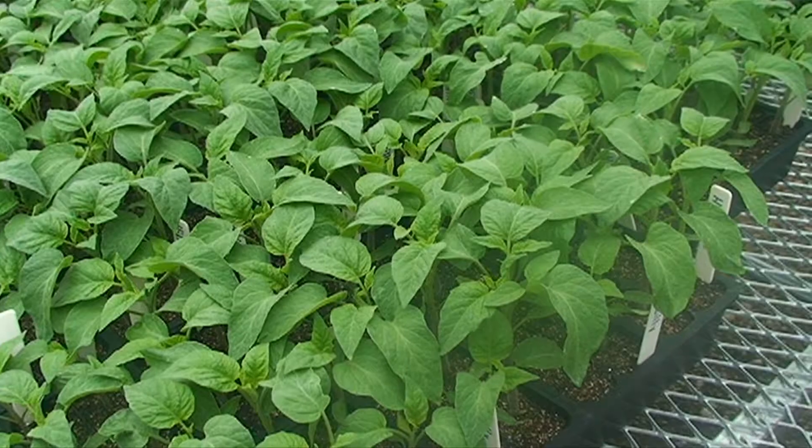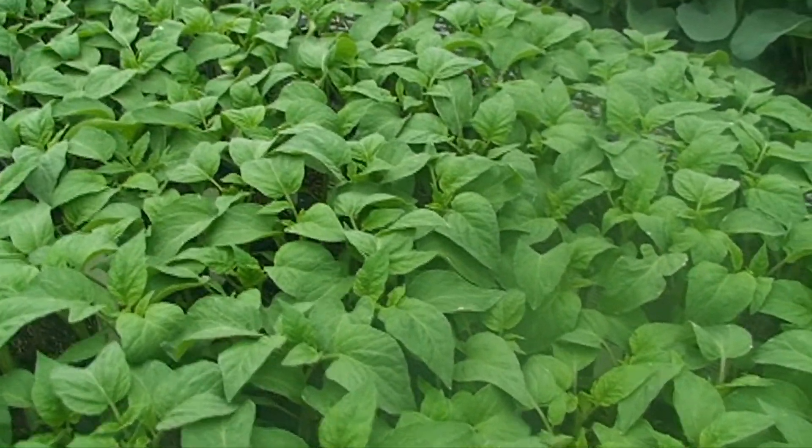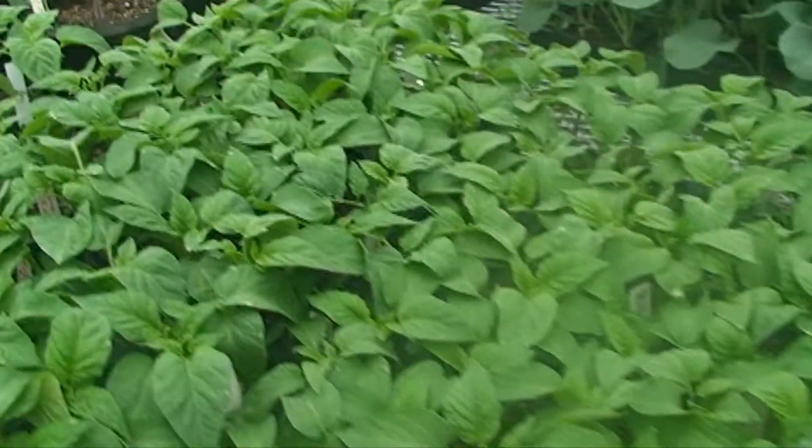A typical high tunnel is big enough to walk in. That's why they call them high tunnels and not low tunnels. They are covered with something that lets sunlight in, and that's typically used to grow crops.